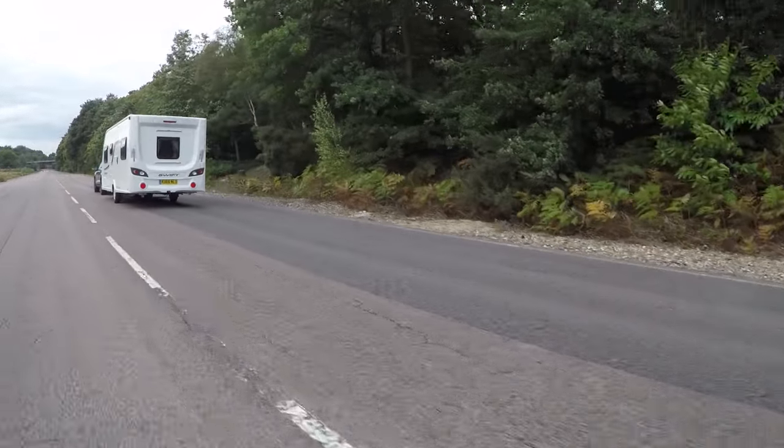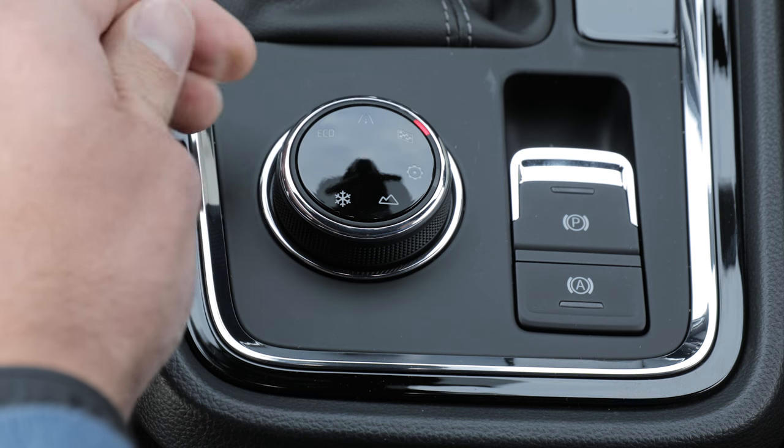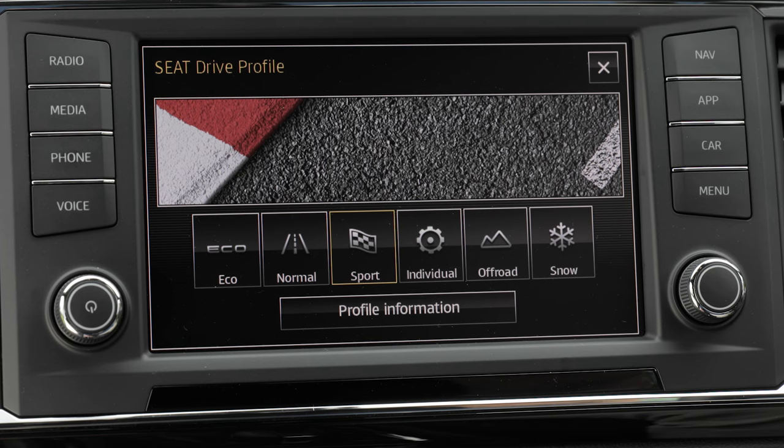What's more, the driver can adjust the steering, throttle and gearbox through the drive profile system to sharpen the car's responses further.